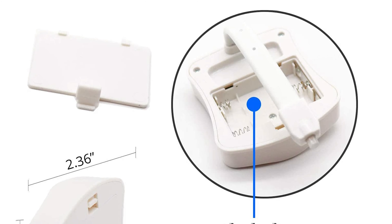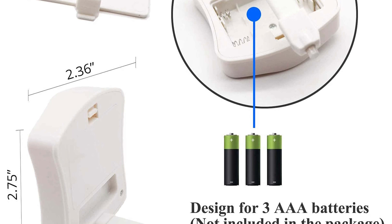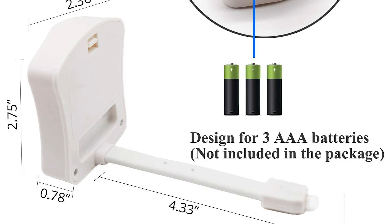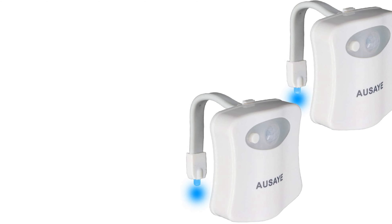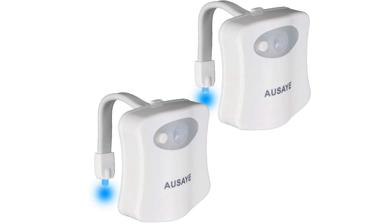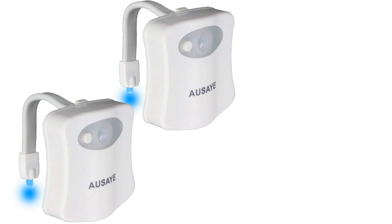The LED toilet light offers improved and enhanced long-lasting stable performance. It is powered by three triple-A batteries. It makes an ideal gift for birthdays, Thanksgiving, Mother's Day, and Christmas — a fun, unique gift idea for men, women, and kids, and even for pets.